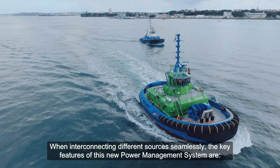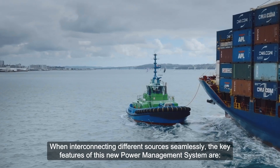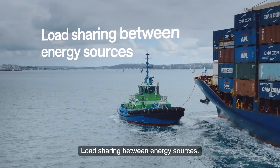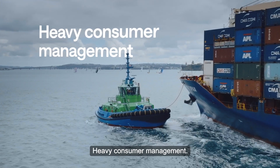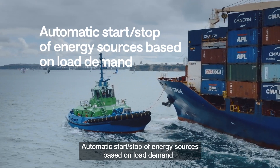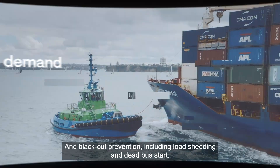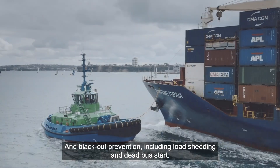When interconnecting different sources seamlessly, the key features of this new power management system are load sharing between energy sources, heavy consumer management, and automatic start-stop of energy sources based on load demand, and blackout prevention, including load shedding and dead bus start.